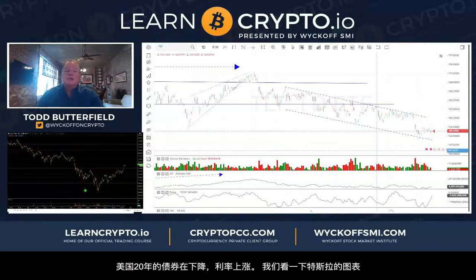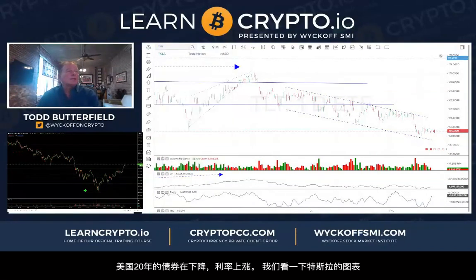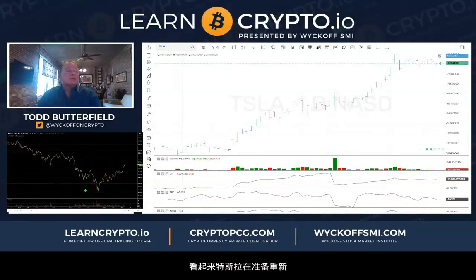Let's look at Tesla real quick while we're going over stocks. It's sitting there sideways — technometer 43. Nothing looks like it's bracing for another short-term port blaster here.